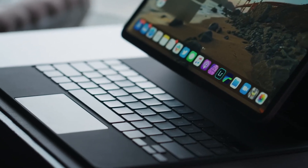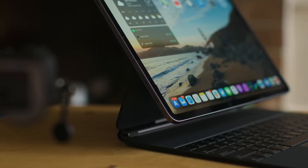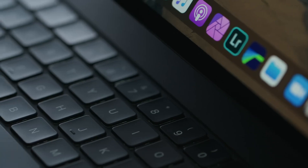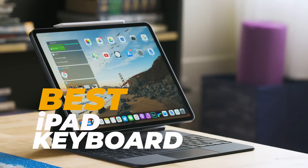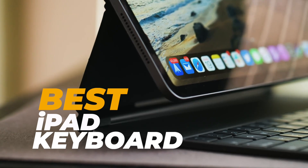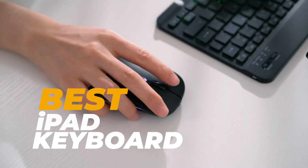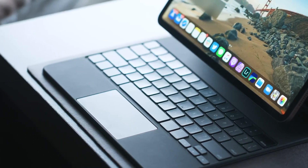Hey iPad lovers! Whether you're a student, a professional, or a creative on the go, an excellent keyboard can turn your iPad into a productivity powerhouse. Today, we're taking a deep dive into the best iPad keyboards of 2025, highlighting features that make each one a game changer. Let's get typing.